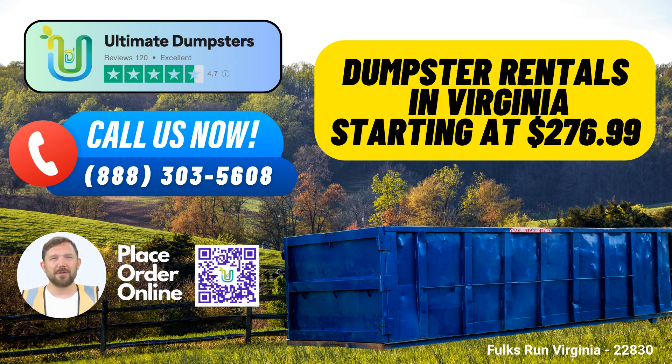How to Place an Order: To place an order with Ultimate Dumpsters, you have two convenient options. You can either call our dedicated customer service team or use the QR code provided in this video to place your order online. With the online option, you can take advantage of our special 25% discount offer for dumpster rentals.